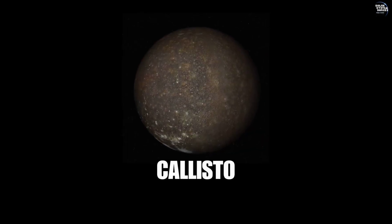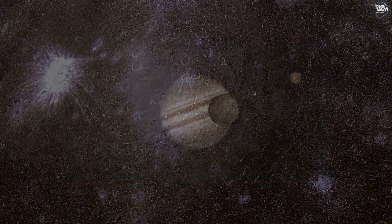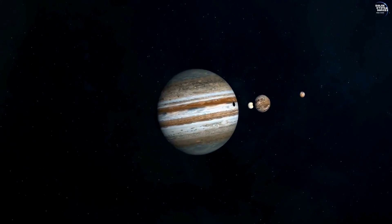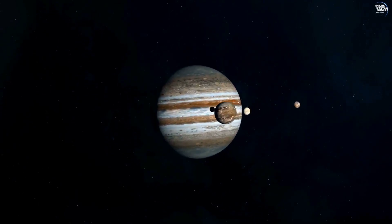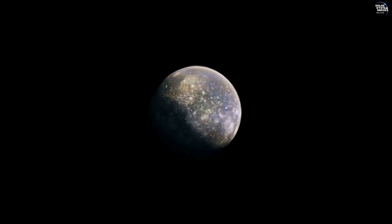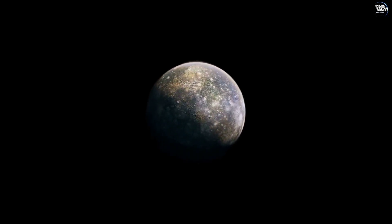Welcome to Callisto, a moon that captivates with its ancient surface. As one of Jupiter's largest moons, Callisto stands out with its distinct geological features and the possibility of a hidden subsurface ocean, making it a fascinating world to explore.